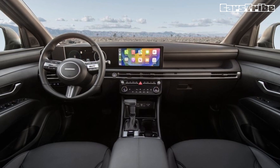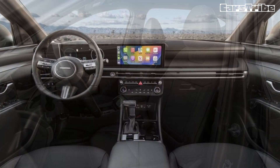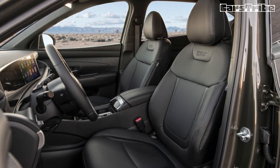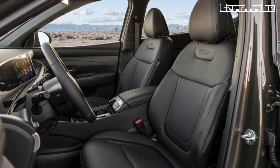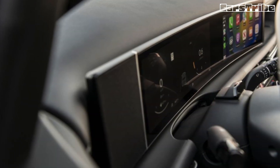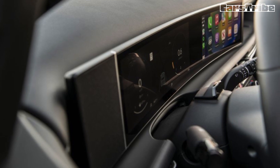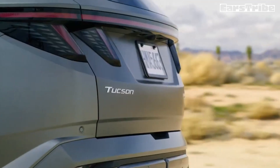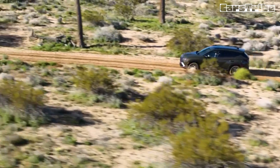Inside, the Tucson's old optional infotainment setup has been swapped for a new one that includes two displays — one for infotainment, the other for gauges — sharing a singular rectangular housing on the dashboard. Entry-level models get a single 12.3-inch touchscreen and analog gauges. The steering wheel design has been tweaked and the climate control panel has been updated too. We'd go with the sporty-looking N-line trim, which is new for the 2025 model year.